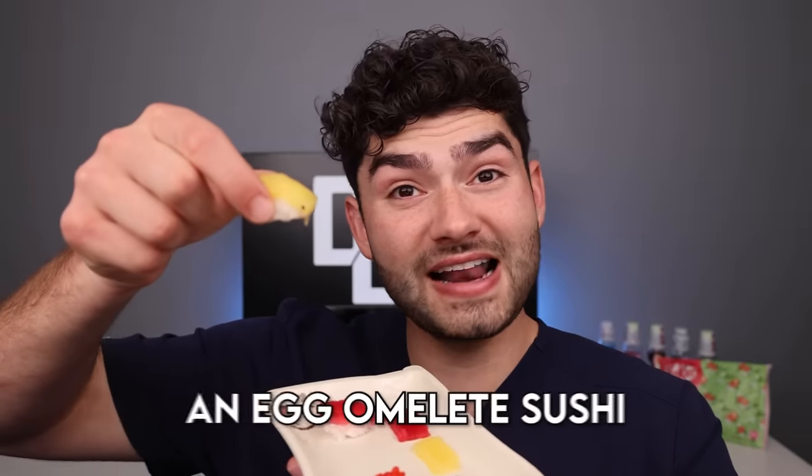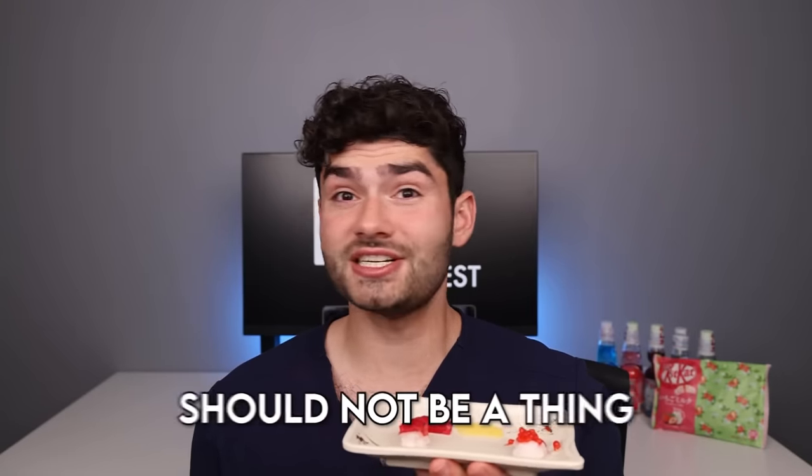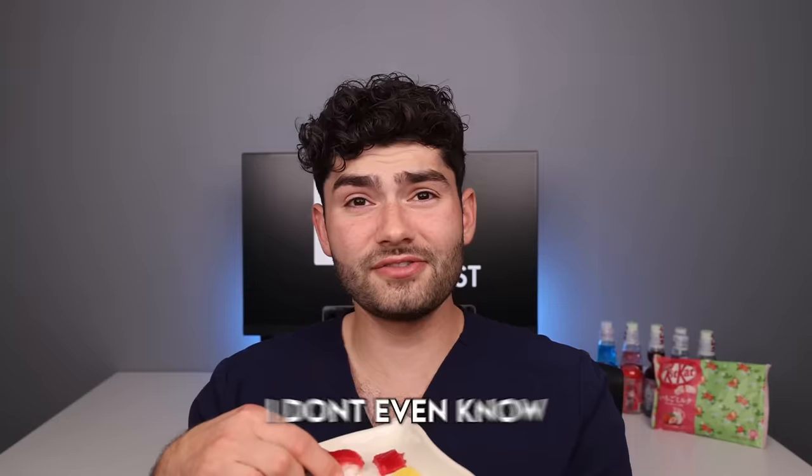Let's feast. Tastes like play-doh mixed with fruit roll-ups mango. Next up, an egg omelet sushi. Egg omelet candy should not be a thing. That was gnarly. I don't even know how to describe it. Tastes like pineapple, egg, sushi, toe jam. Gross.